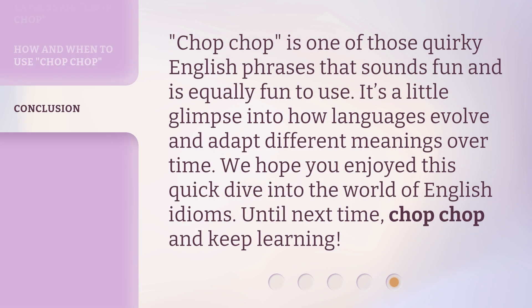Chop-chop is one of those quirky English phrases that sounds fun and is equally fun to use. It's a little glimpse into how languages evolve and adapt different meanings over time. We hope you enjoyed this quick dive into the world of English idioms. Until next time, chop-chop and keep learning.